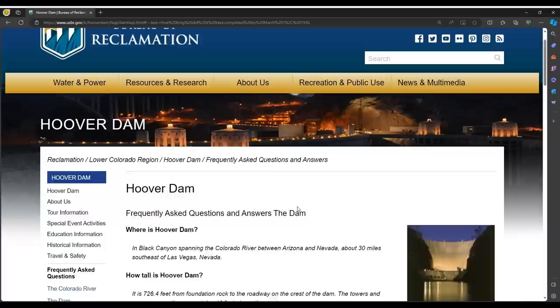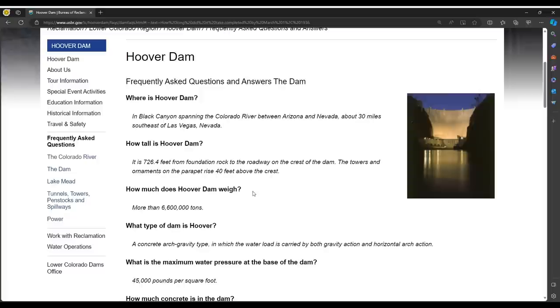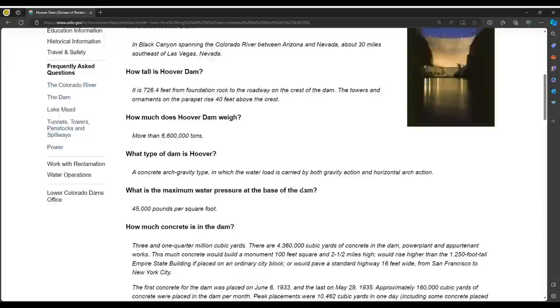Let's look at what the Bureau of Reclamation tells us officially about the Hoover Dam. Location: Black Canyon spanning the Colorado River between Arizona and Nevada, about 30 miles southeast of Las Vegas. Height: 726 feet from foundation rock to the roadway. The towers and ornaments on the parapet rise 40 feet above the crest. Total weight: 6,600,000 tons.